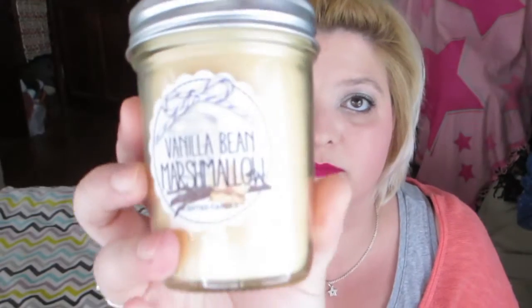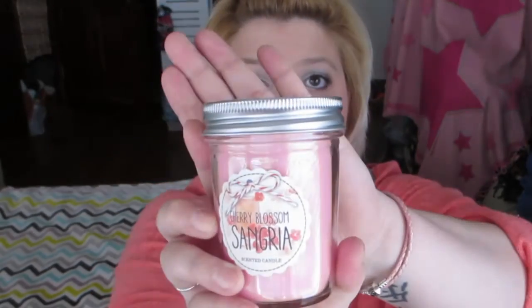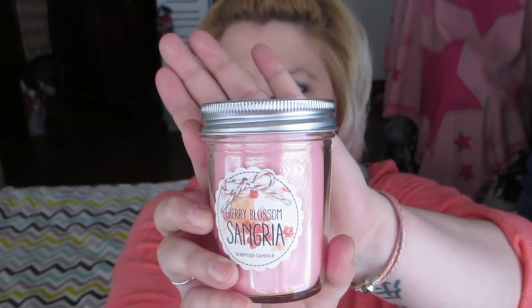This is my first Bath & Body Works candle and I'm going to cherish it. I also got another vanilla bean marshmallow small candle, and I got a cherry blossom sangria — it's a really interesting, fruity, summery scent. I'm going to burn it now though; I'm not gonna wait for summer. I've waited so long for these items already. That's it for Bath & Body Works!